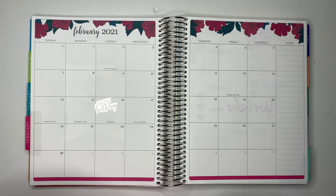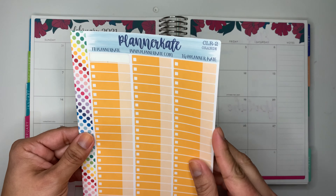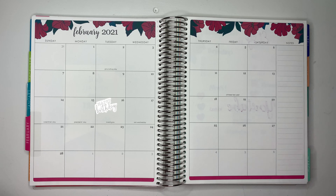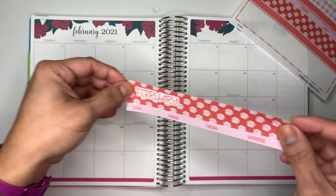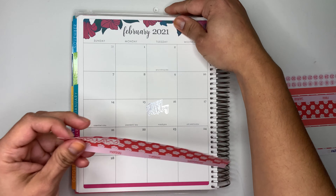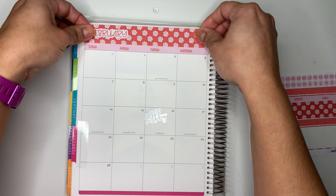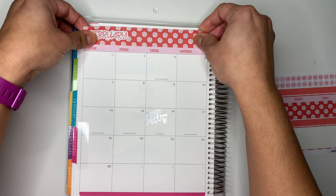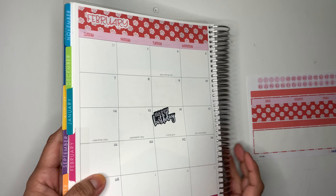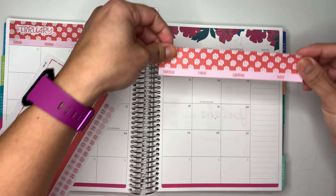That is the plan — let's hope I stick to it. I'll be using stickers from Planner Kate that I've had for a while, and also stickers from my own sticker shop. Let's see if they actually fit — this is my very first time trying them in the Erin Condren Life Planner, and I absolutely love them. They are so pretty!